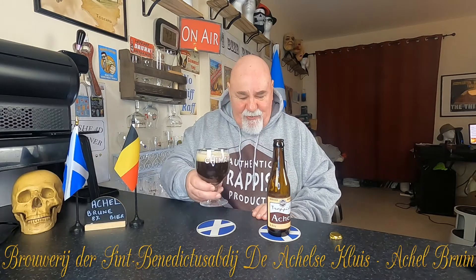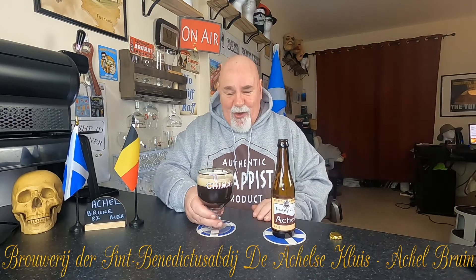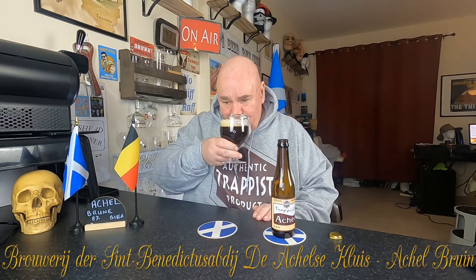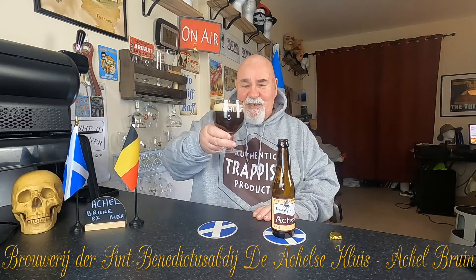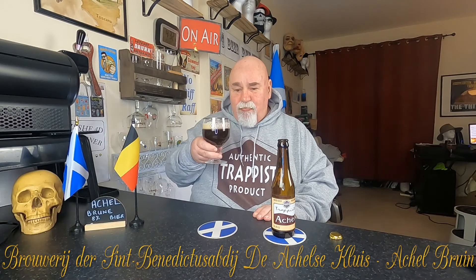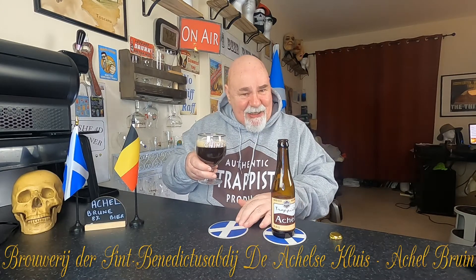A lovely malty smell. This has been out of the fridge for about an hour — might have been too long, I don't know. Anyway, cheers my dears!